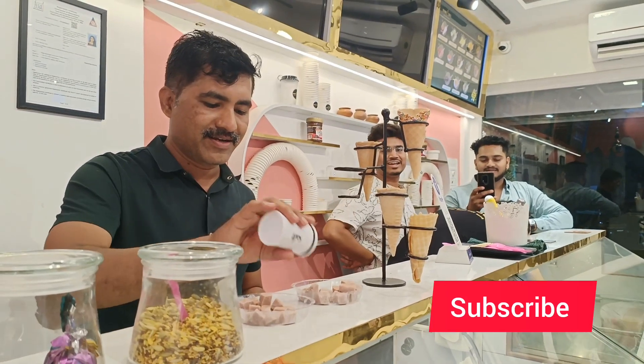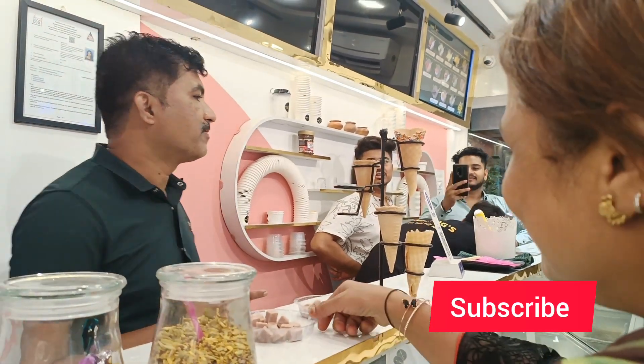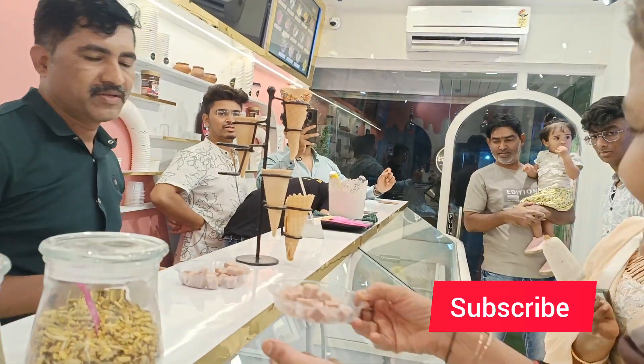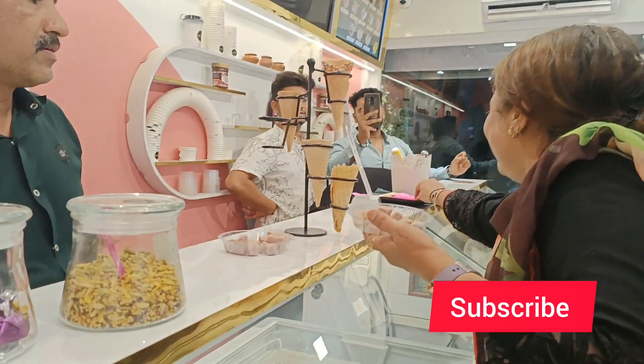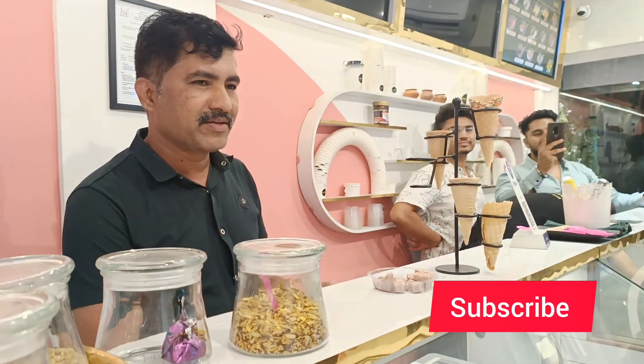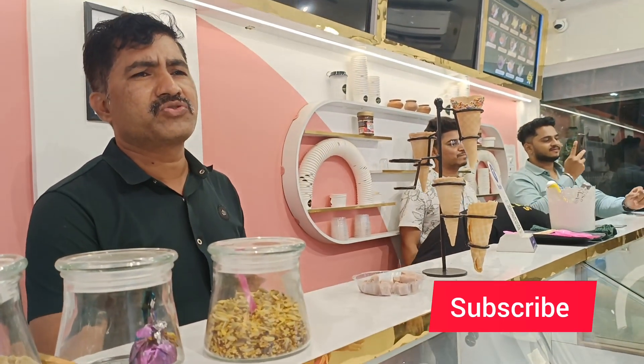This is guava ice cream — it was literally tasting like real guava, and we were having it and going 'wow.' This is a proper guava ice cream. They also have chiku ice cream and taffle ice cream. I have tried all the fruit flavors and they were all amazing.